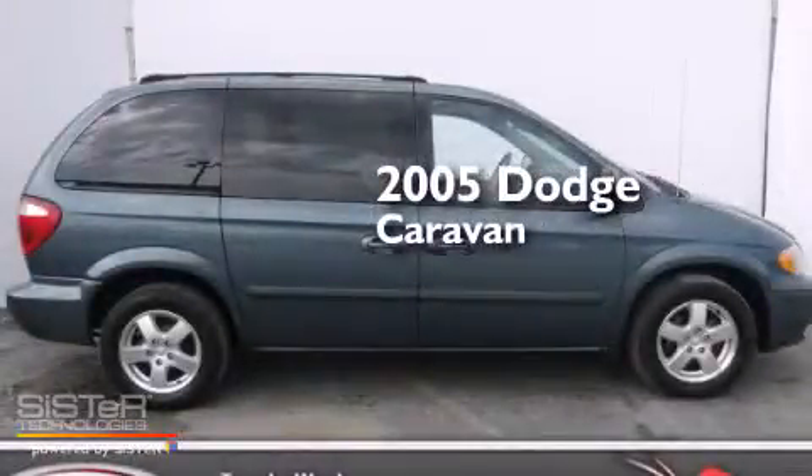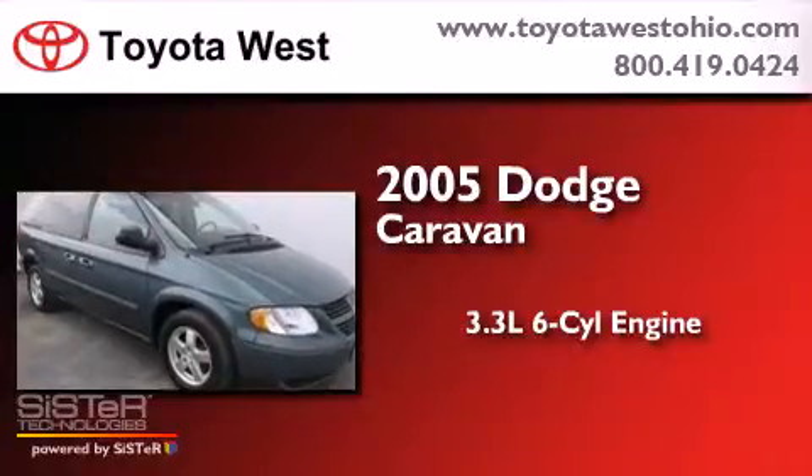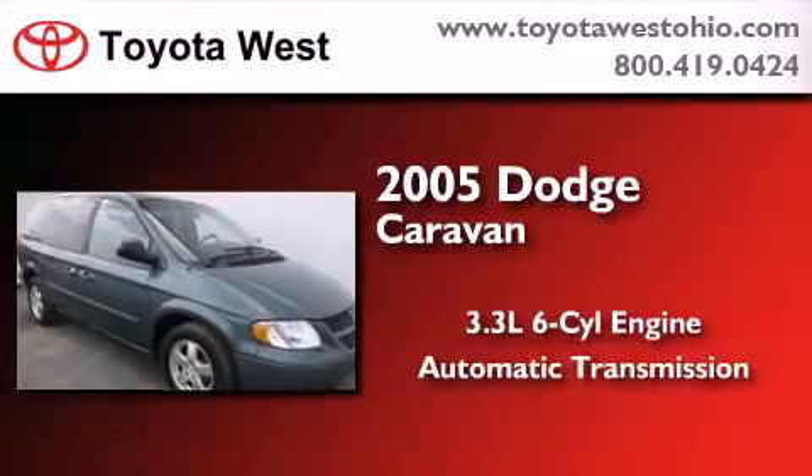This is a 2005 Dodge Caravan. It features a 3.3-liter, six-cylinder engine and an automatic transmission.